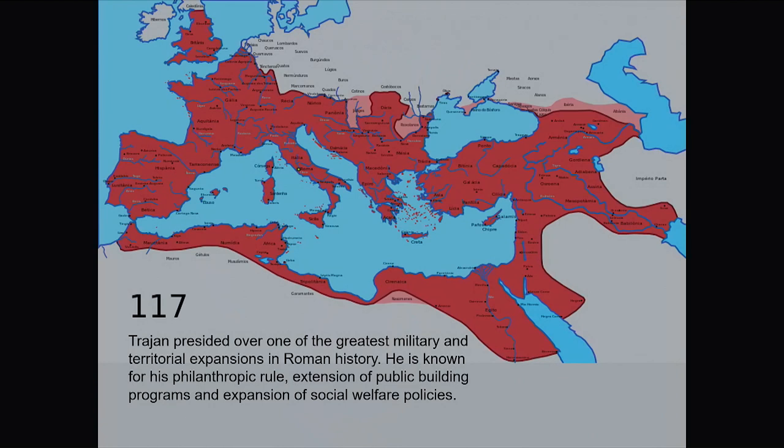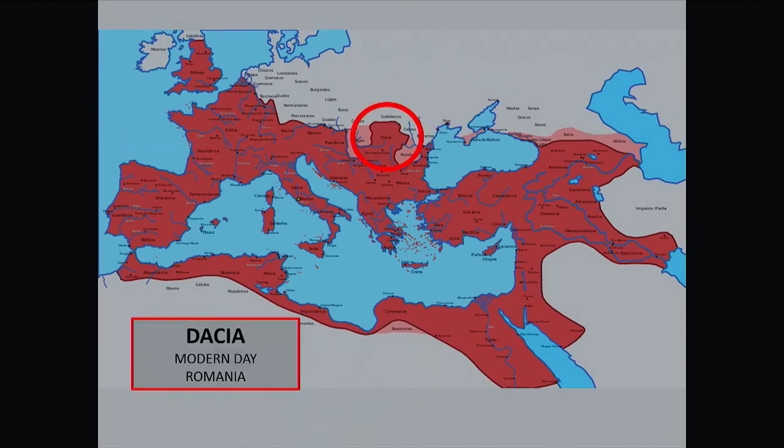One thing that Trajan did was expand the Roman Empire — took in a lot of territory, created a nice big happy place. Until one of the areas got out of hand; they decided they were far enough away from Rome to cause problems, carrying out raids into Roman territory and just being badly behaved. So Trajan had to go up and sort of spank them. Went back home — problem solved. A couple years later, lo and behold, they started acting up again.